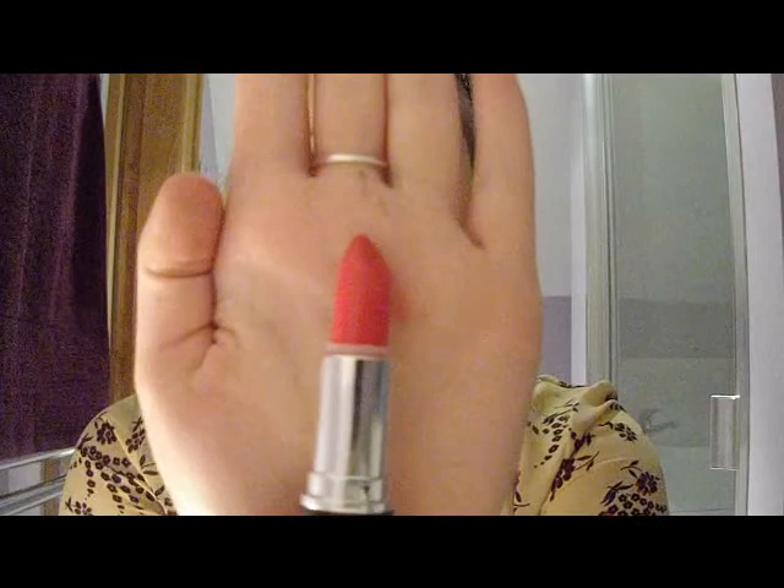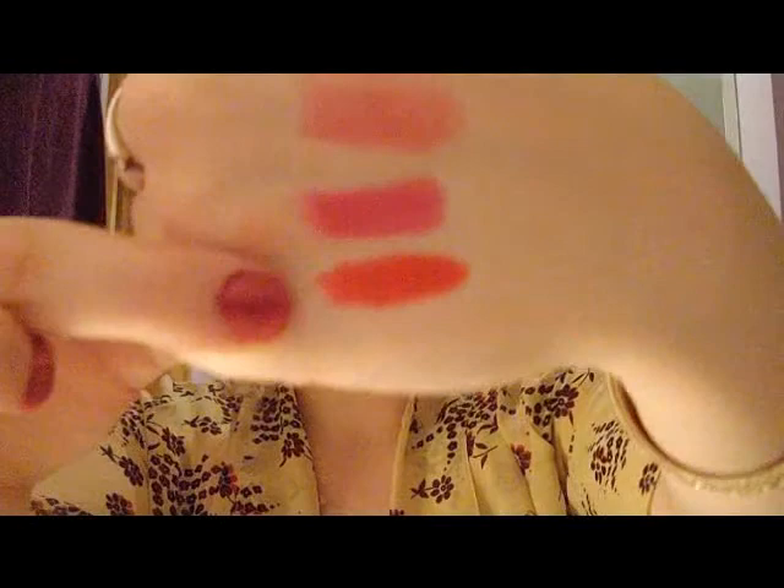The next one is another MUA lipstick in shade 13, and this one is a red, which is absolutely beautiful. This is like everyone should have their own classic red that you can wear at any occasion, that really suits your skin tone and flatters you perfectly. There is a red lipstick out there for everybody, and mine just so happens to be this one — which is obviously amazing because it's only a pound. This is actually my second one because the first is done. It matches my skin tone perfectly.